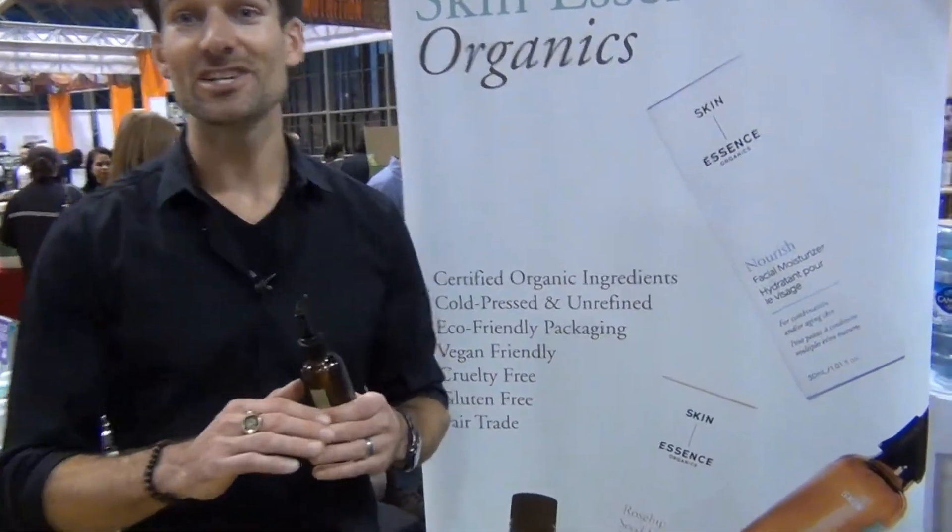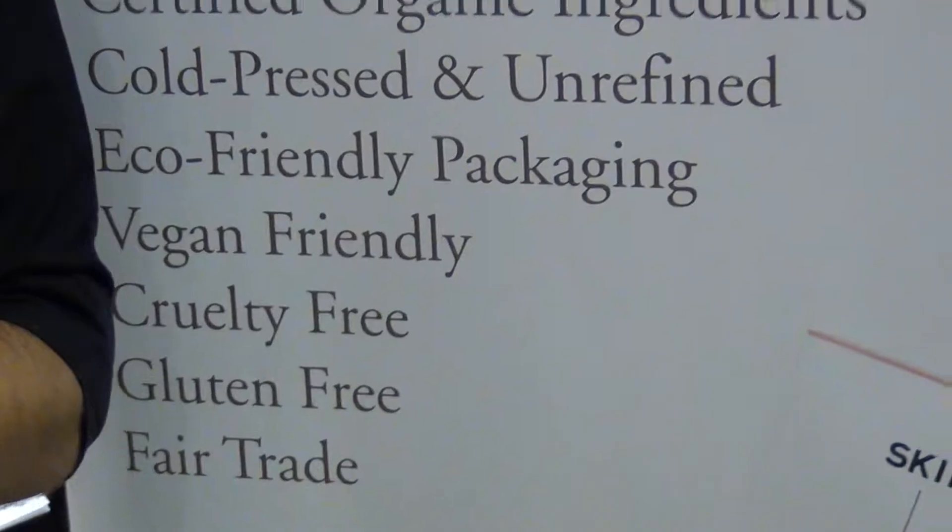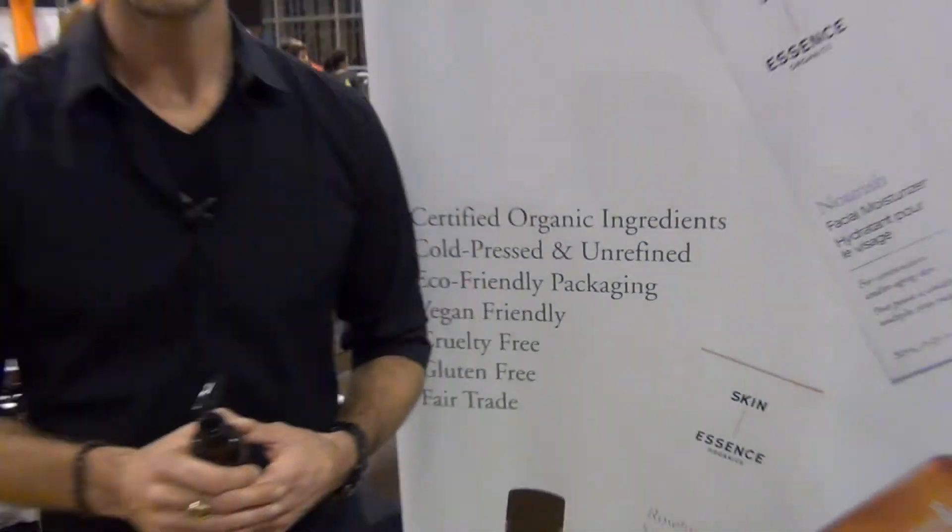Well, we are gluten-free, vegan-friendly, non-GMO, fully certified organic internationally with EcoCert. Bottled in glass, we don't use water, no synthetic fragrances. We are a truly certified organic skincare line.